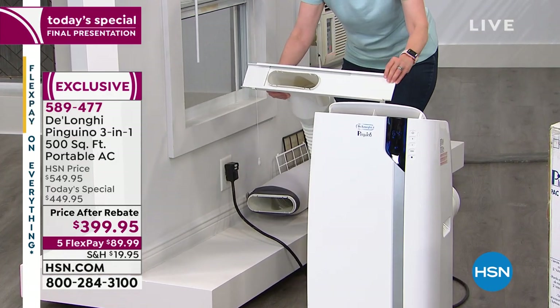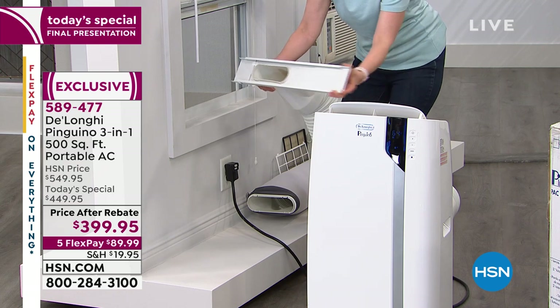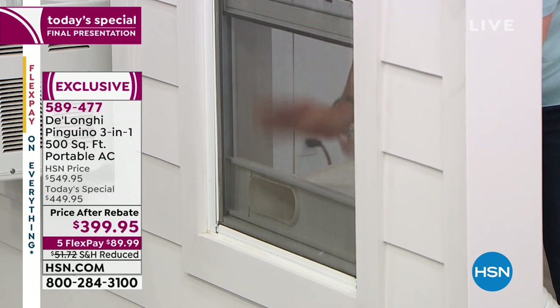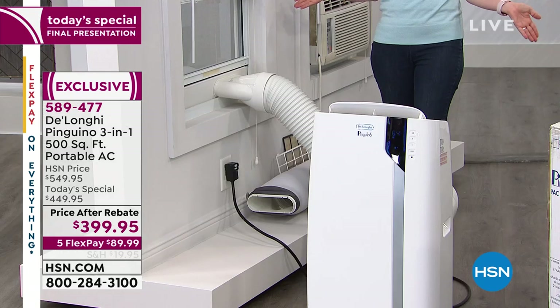It comes with your adapter and everything you need, so you don't have to buy anything extra. This expands and fits into your window — you don't even have to screw it in. You can keep your screen, put it down, plug it in, turn it on, and that's it.